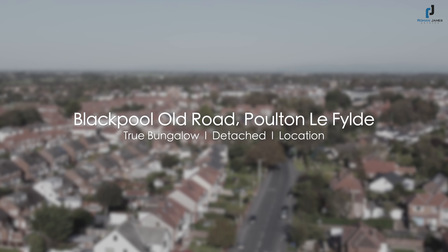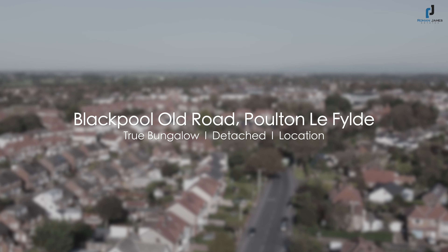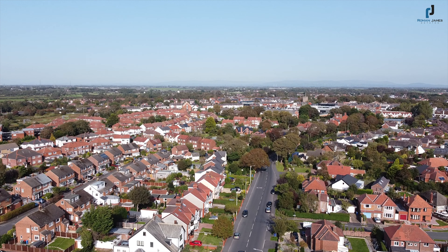Blackpool Old Road is ideal for those looking to be just a short walk away from the restaurants and bars that Poulton has to offer.